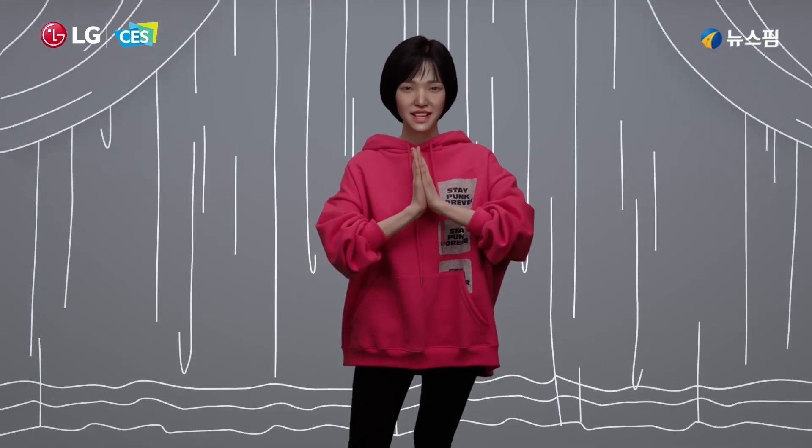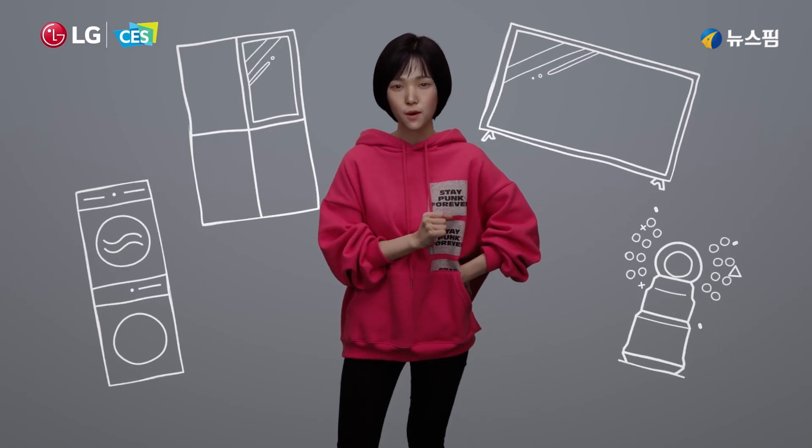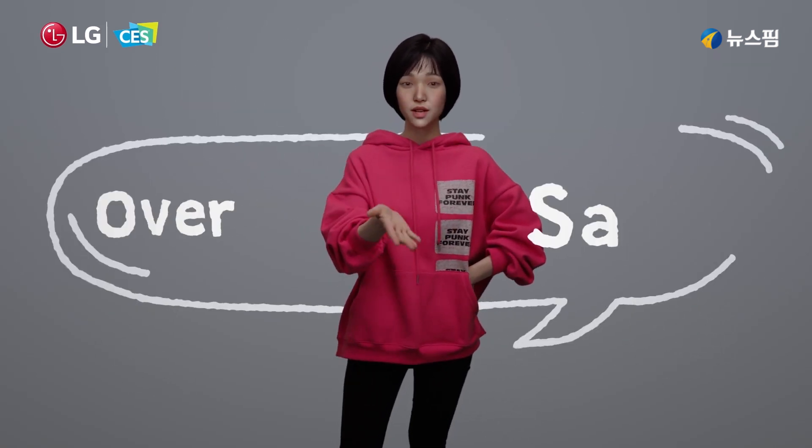Well, that's it for me for now, but stay tuned — next up is an exciting update on our beloved LG ThinQ. Over to you, Sam.